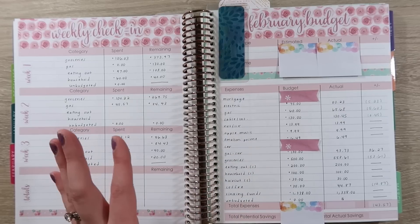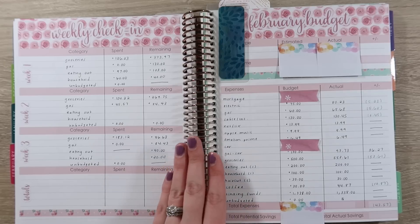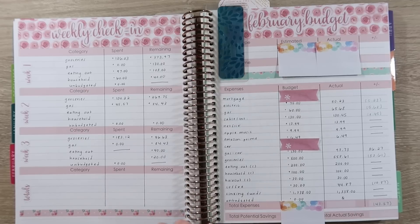Before I move on to sinking funds, I wanted to mention — I do have all of my March stuff set up, that's all filmed and up. If you guys wanted to go check that out, in April things are going to be changing. We are going to start including Jason's income in our budget, so that will be a new line item in our income section. We'll also be putting in Macy's school, Macy's swim, our allowances, and a home maintenance sinking fund. So there's going to be a lot of changes in April.